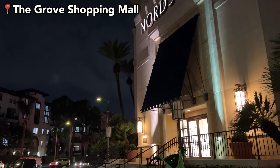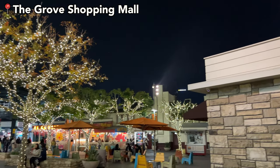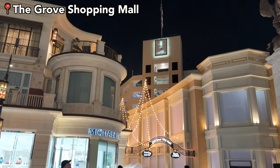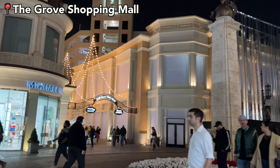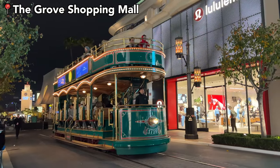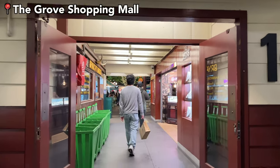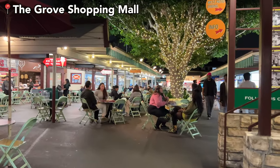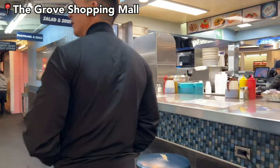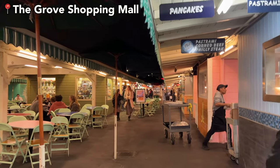Later at night we decided to come to The Grove, which was my first time here. It is a big shopping mall with restaurants all around and it's very pretty — you should definitely come here if you're new to LA. There are a lot of snacking places and restaurants and you can ride the trolley as well. There's also a farmer's market area where you can go to different vendors and pick your food. It's very cute. We were going to eat here but decided to go somewhere else, though I still wanted to share this place.